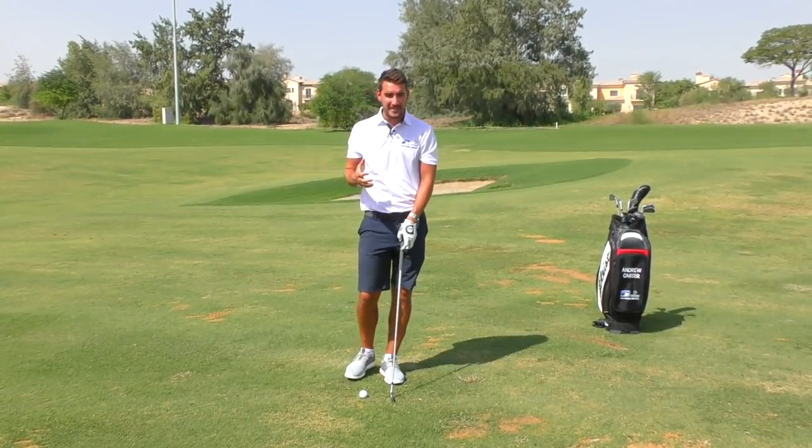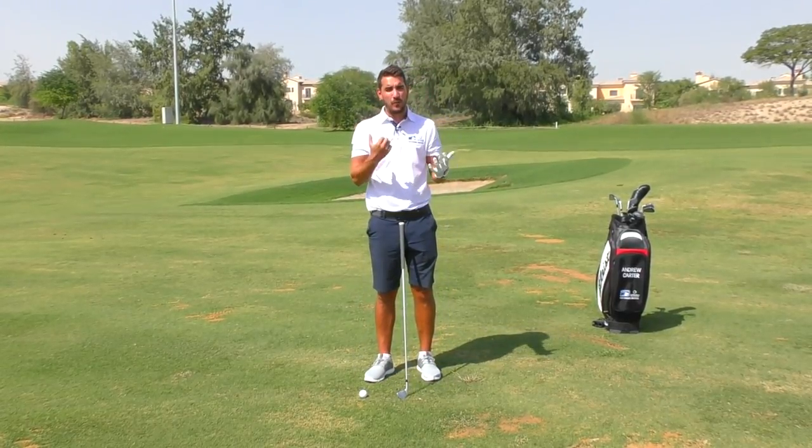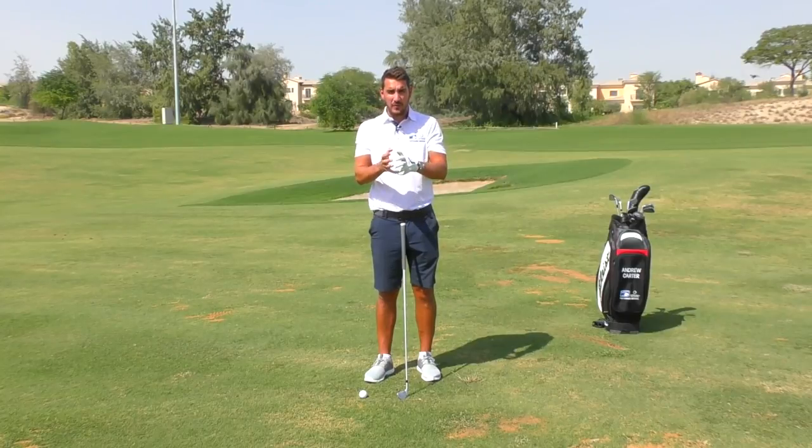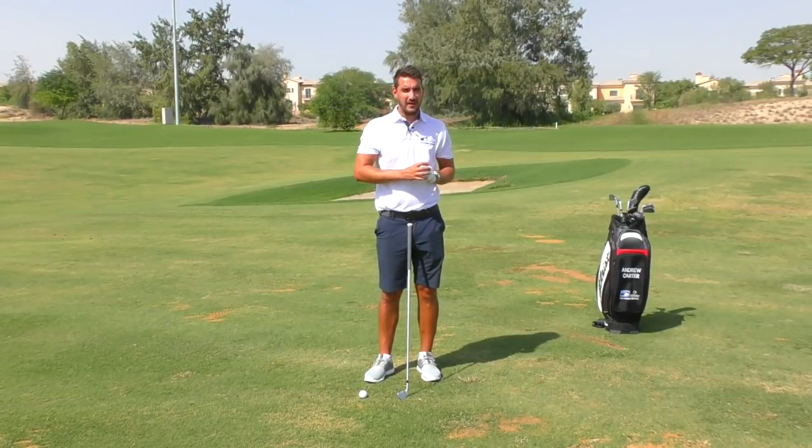Thank you very much for watching. I hope this has helped golfers that hit the ball too high to understand why they've hit it too high. When you understand the why, you can understand the process to improving that ball flight.